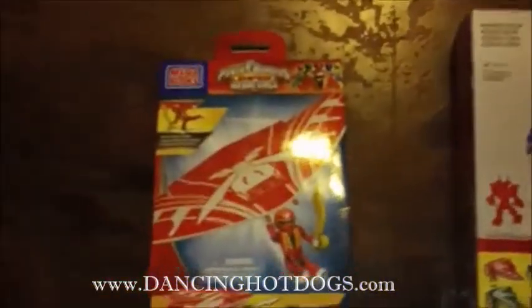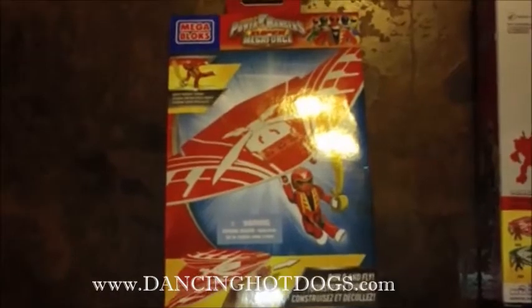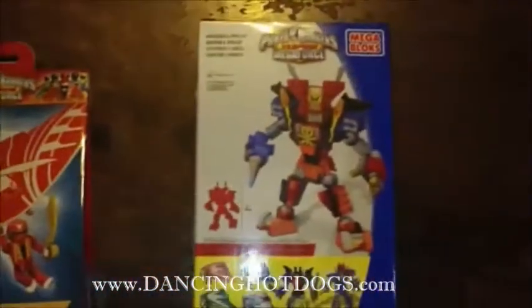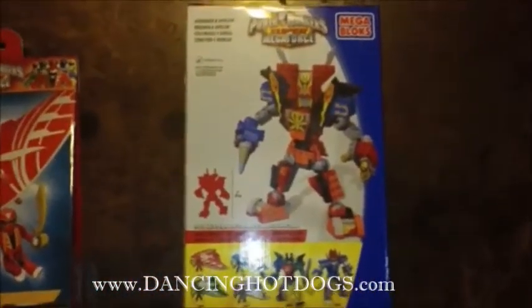The Red Ranger Air Glider retails for around $5 and can be found at most major retailers like Amazon, Toys R Us, and Walmart. And the Ultimate Legendary Megazord retails for $15 and can be found at the same retailers.